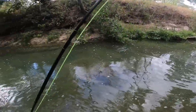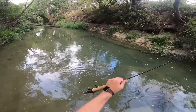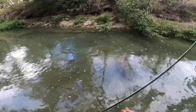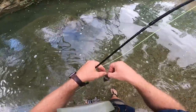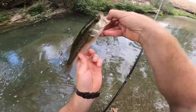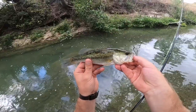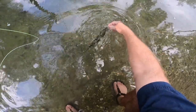Nope. Get over here. Look at him — running around. Nope. Don't go under there. Come here. Healthy fella — kind of a little fat fella.